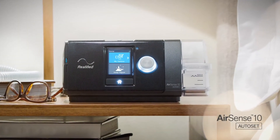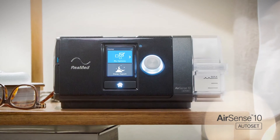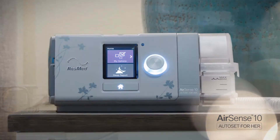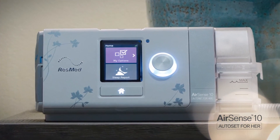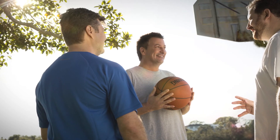The enhanced Autoset algorithm is available in the AirSense 10 Autoset and AirSense 10 Autoset for Her therapy devices. Give your patients the Autoset therapy experience, clinically proven to increase comfort and compliance.